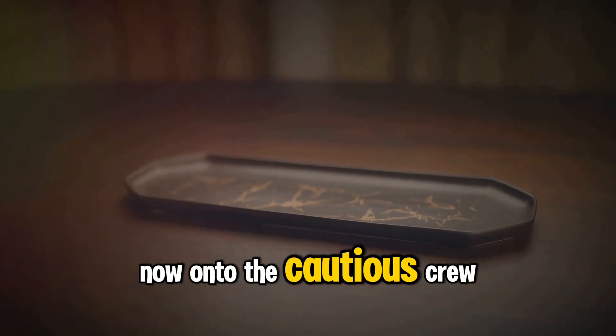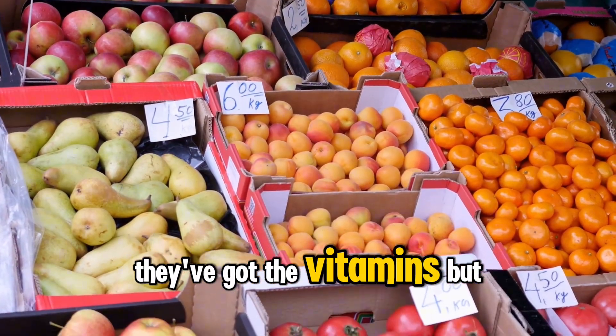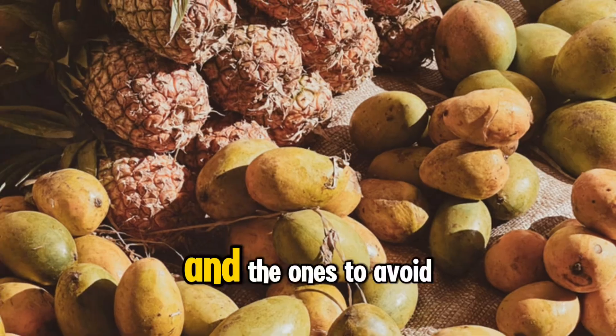Now, on to the cautious crew. Oranges and pears are great, but keep an eye on portions. They've got the vitamins, but moderation is key.